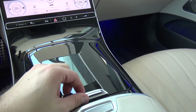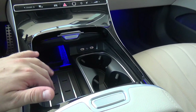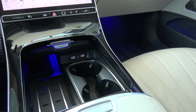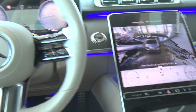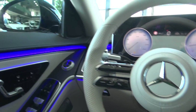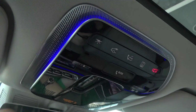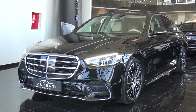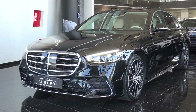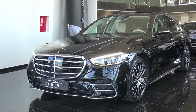We have this piano black trim finish. Here we have wireless charging, some storage, two USB ports, and two cup holders. I'm in love with the new S-Class. I hope you enjoyed this video about the new S-Class 2021. Comment down below what you think and don't forget to subscribe for more videos to come. We'll see you in the next one. Bye.